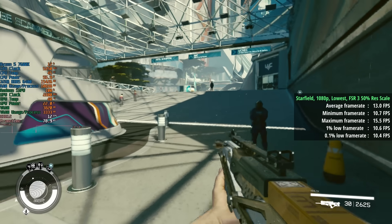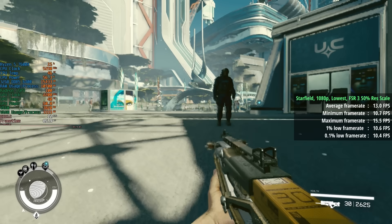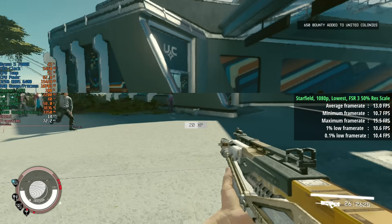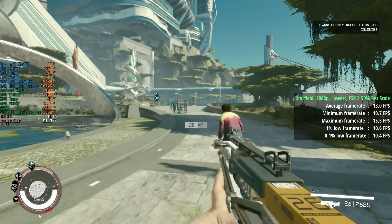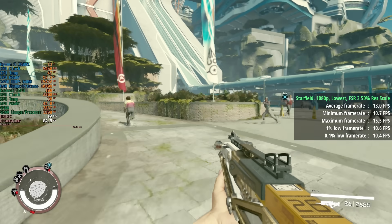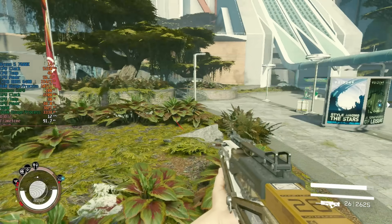I jumped into Starfield next — again not an ideal game for this iGPU, but I wanted to get these challenging AAA releases out of the way first. The lowest settings with FSR 3 and 50% resolution scaling gave us 13 frames per second — an unlucky 13. At least the percentile lows were very consistent at 11 and 10 respectively, so it was consistently bad.